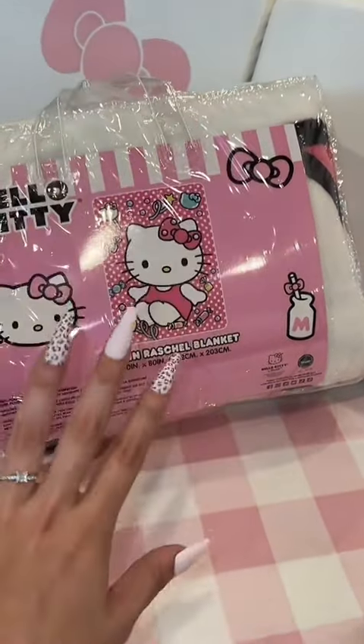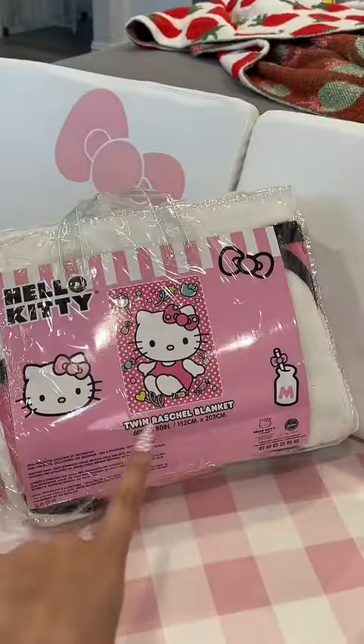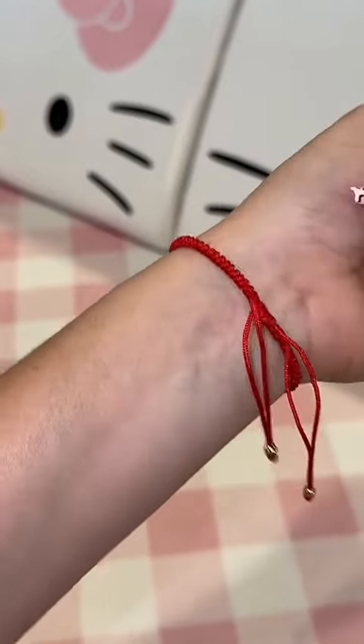The next thing I got is this really big blanket — it's 60 by 80. I saw it hanging up and I love swap meet blankets; they're so warm and so soft. This was $30 but I talked them down to $25.